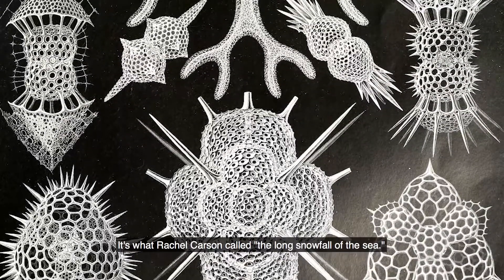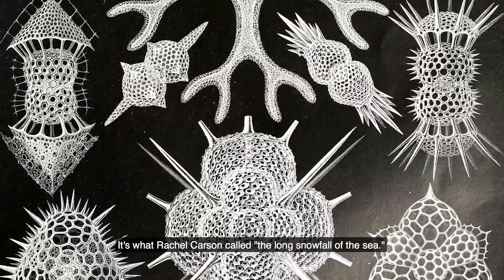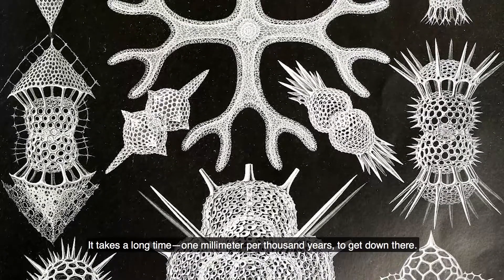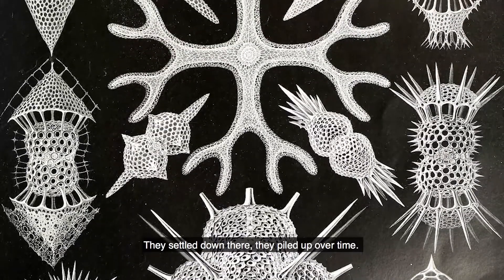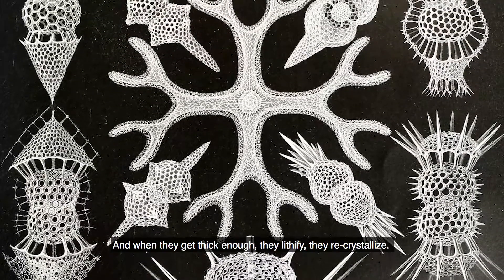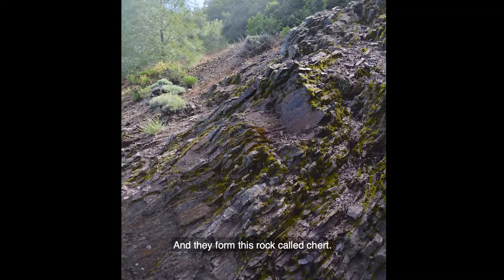It's what Rachel Carson called the long snowfall of the sea. It takes a long time — one millimeter per thousand years to get down there. They settle down there, pile up over time, and when they get thick enough they lithify. They recrystallize and form this rock called chert.